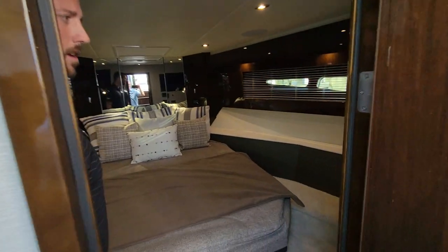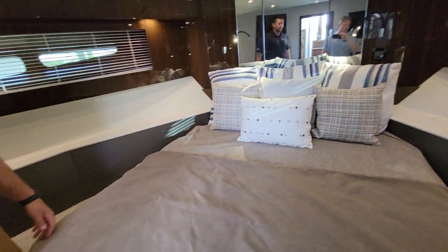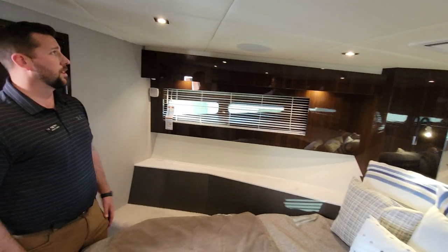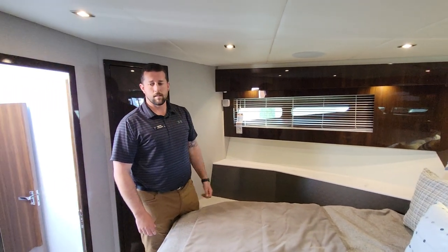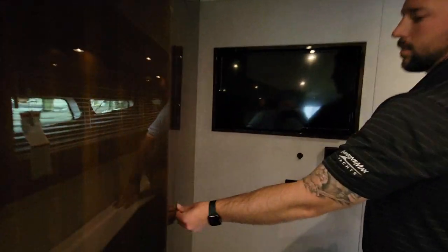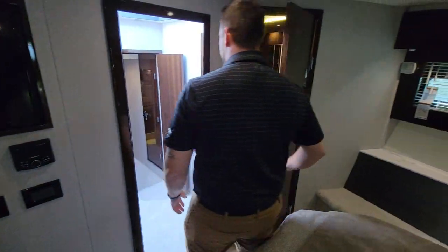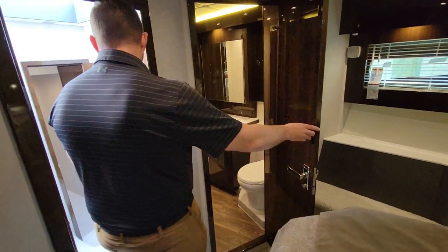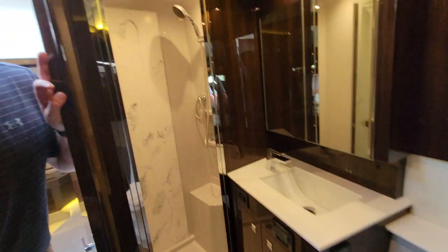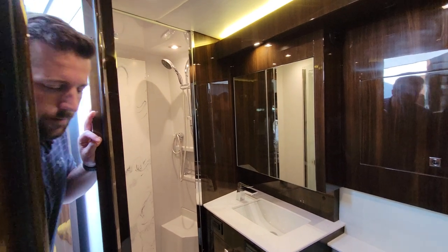Here's the VIP forward cabin. In some other boats this size, this would be the size of the master cabin. Full side windows and the height is really impressive — you've got to come check it out. Another TV, hanging closets. You've got your own dedicated head, and you can close this door to use it as a day head for guests. You can lock that door for a dedicated private head, giving you real flexibility.